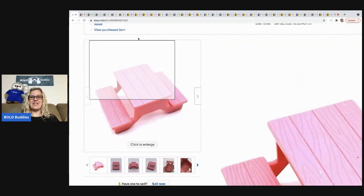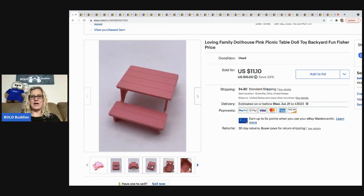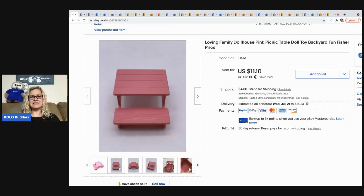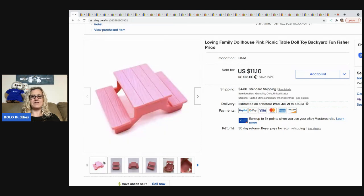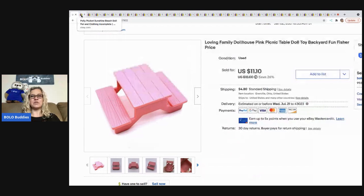The first item that sold is this Loving Family dollhouse picnic table. I sold it for $11.10 and the buyer was all in for $16.97. It's just a little picnic table for the Fisher-Price dollhouse — easy to list, easy to ship, fun little bolo. Definitely major bread and butter. If you're looking for higher margins, this probably isn't the item for you.